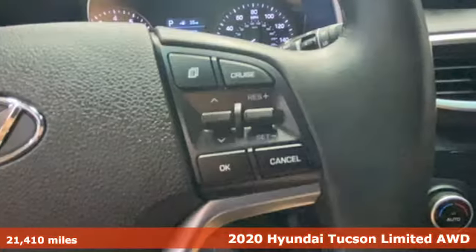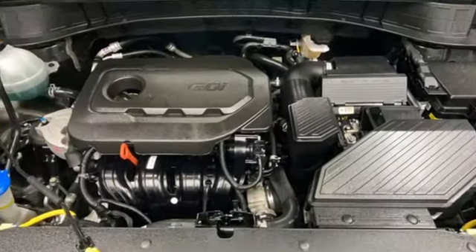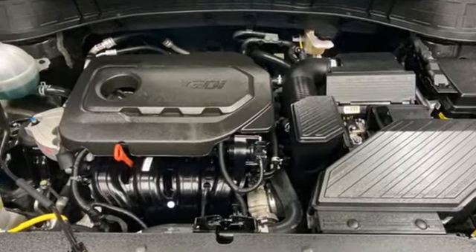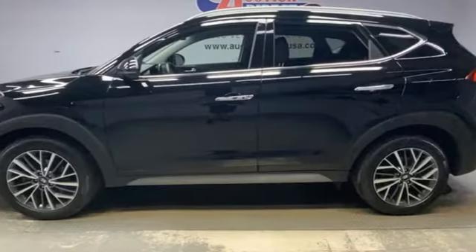It comes with all the amenities you need: automatic transmission, front heated leather bucket seats, streaming audio, auto-dimming rear view mirror, dual zone climate control, remote engine start smart device, external memory control, hands-free liftgate, and inductive device charging.